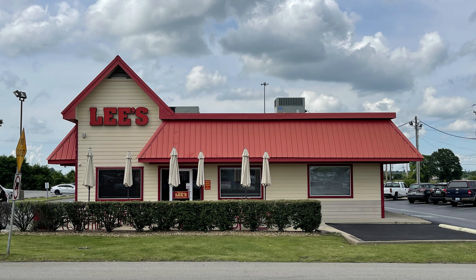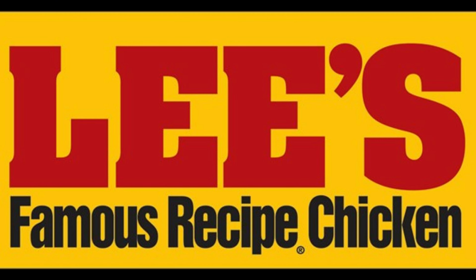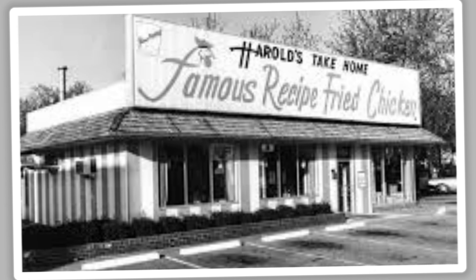Lee's Famous Recipe Chicken is a quick service restaurant franchise founded in 1966, specializing in chicken, homestyle sides, and biscuits. After the sale of KFC in 1964, Lee Cummins, the nephew of KFC founder Colonel Harlan Sanders, began developing his recipe later known as Famous Recipe. In 1966, Cummins along with Hurl Omer started Hurl's Take Home in Lima, Ohio, where Cummins first introduced his Famous Recipe Chicken.